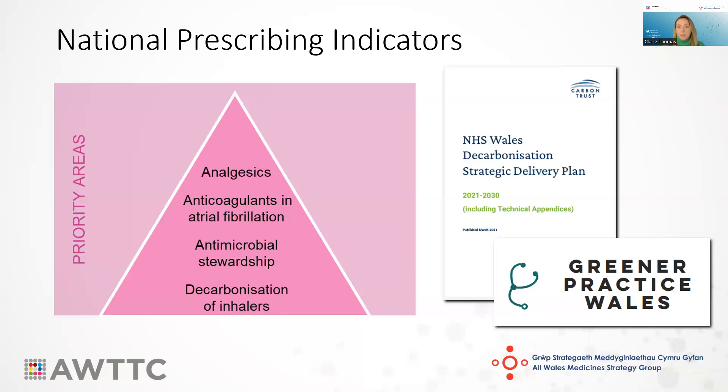Many Scandinavian countries have levels in the 70 or 80%, whereas the UK as a whole has a much lower rate of prescribing. If you're a practice that's part of the Greener Practice Wales initiative, you'll be well aware of the various work streams going on in this area, but if not, it could be something you'd like to look into.